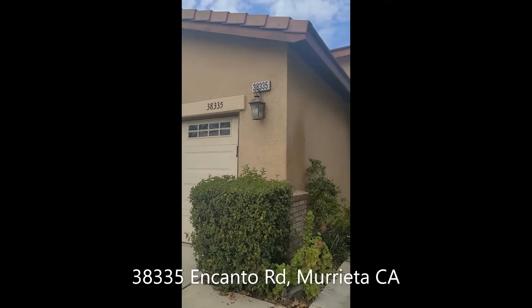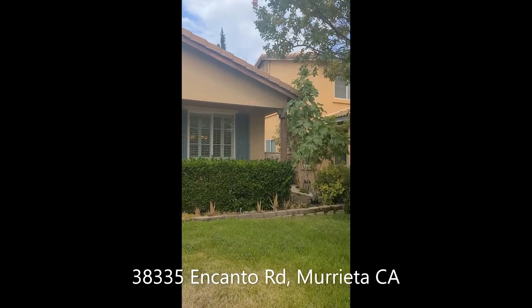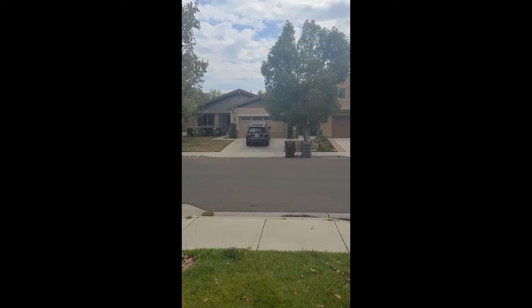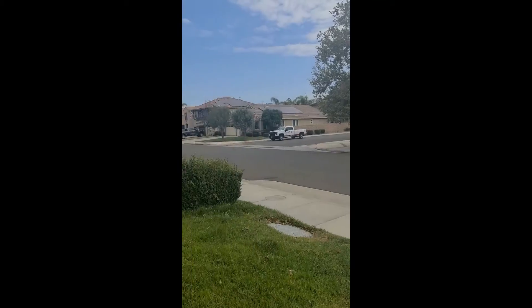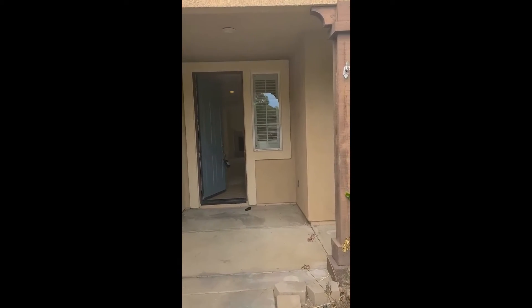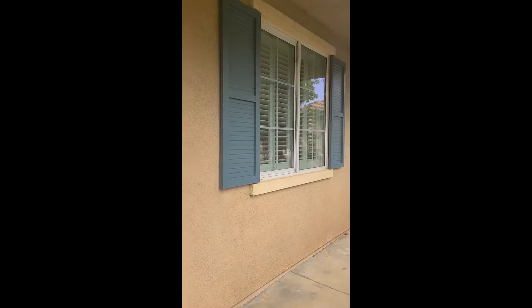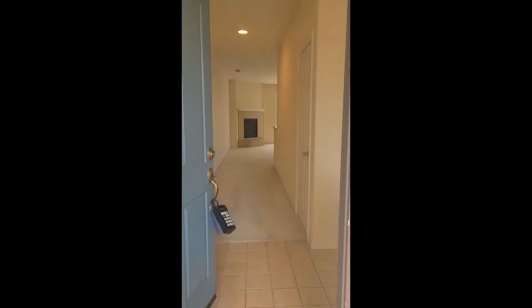I am at 38335 Canto Drive in Murrieta — this is a very pretty, well-maintained road. We will go in. It is three bed, two bath, 1640 square feet with a little porch as you go in.